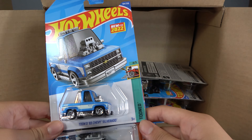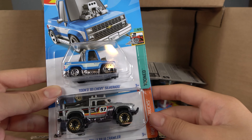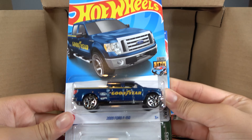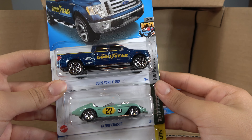Then we have the Tuned 83 Chevy Silverado, Rally Ball Crawler, and Bone Shaker. Then we have the 2009 Ford F-150, Glory Chaser, and Coupe Clip.